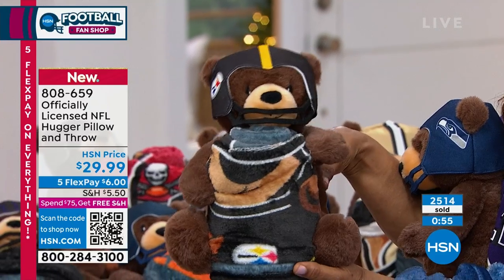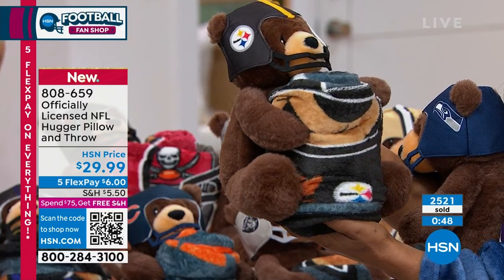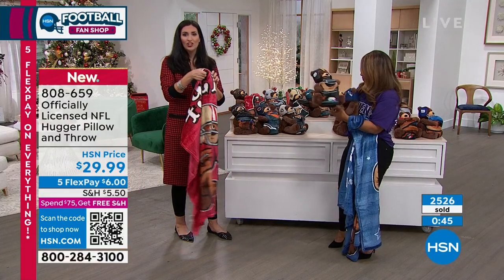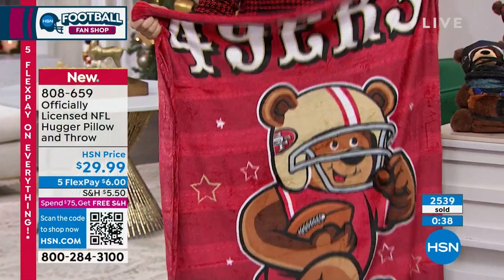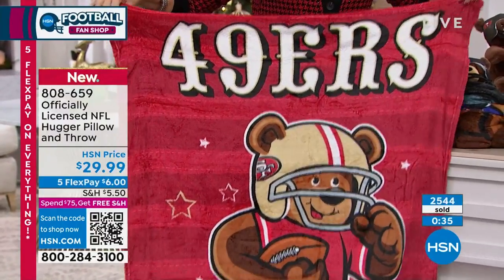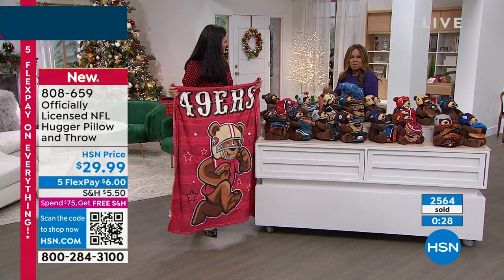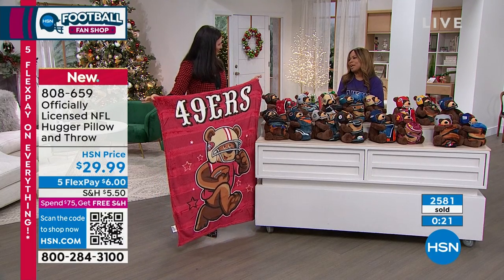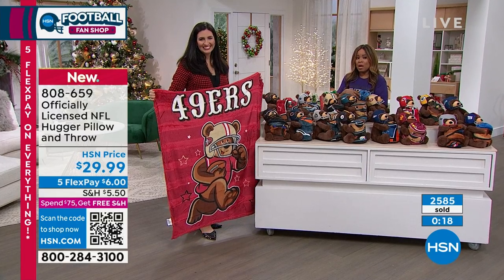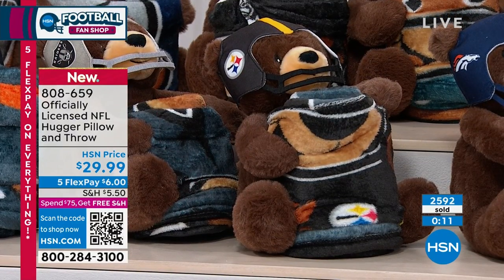You never have to worry about colors fading because the NFL-approved licensed colors are permanently dyed into the fabric. So it's always going to look really good. Especially when you're using a blanket for kids — those get washed a lot — so you really want something with nice quality. It's a great little blanket for the car, for the bleachers when you're in the stands, at picnics. Thank you, Laura. Place your orders now. Congratulations and thank you very much, order 808-659.